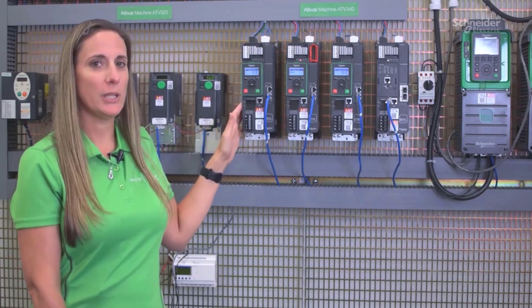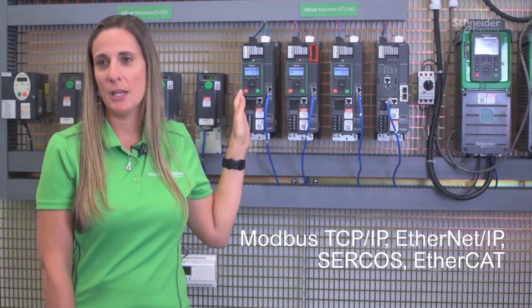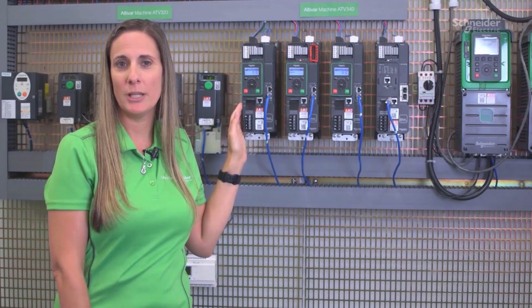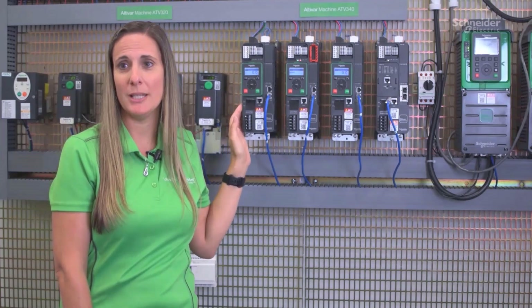The Altabar 340 comes with a number of communication protocols: Modbus TCP/IP, Ethernet IP, EtherCAT, and SERCOS, which will allow you to seamlessly integrate it into a PLC for control.